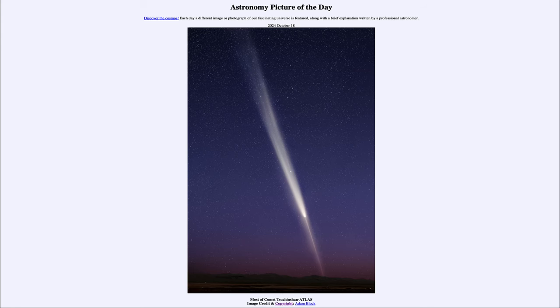Greetings and welcome to the Astronomy Picture of the Day podcast. Today's picture for October 18th of 2024 is titled Most of Comet Tsuchinshan-ATLAS.